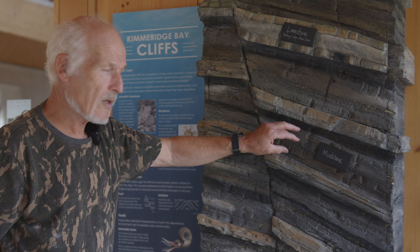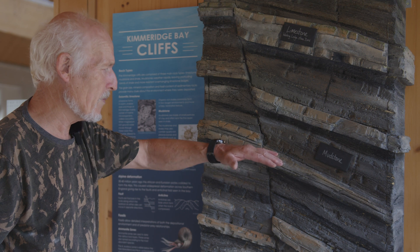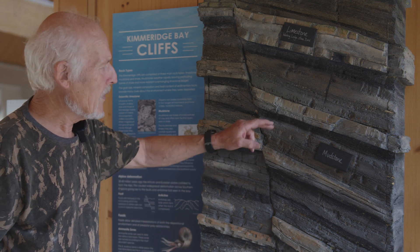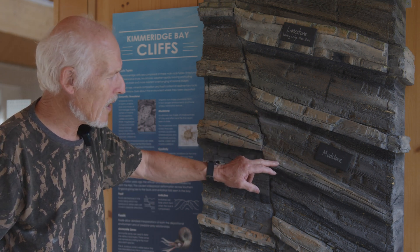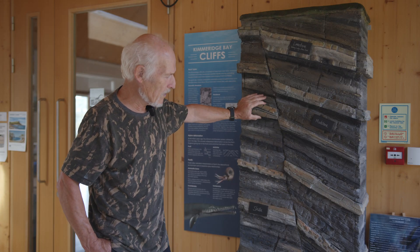What we have here are these compressed beds comprising mudstones — essentially lithified clay with no bedding planes whatsoever — and then organic-rich shales, and occasional limestones.